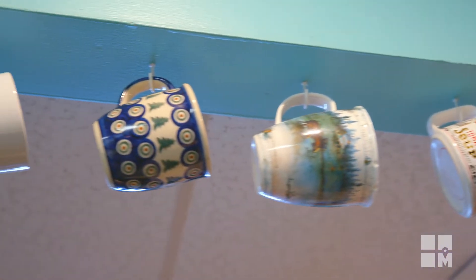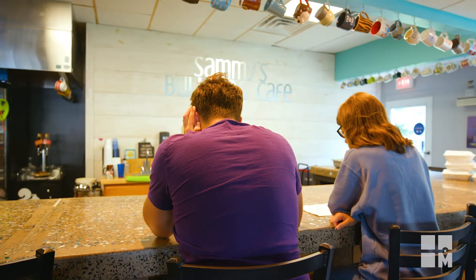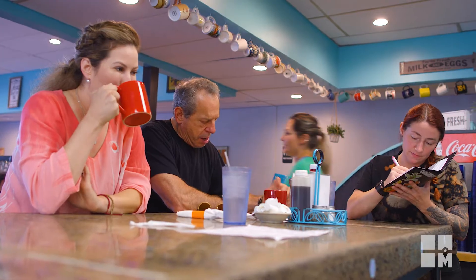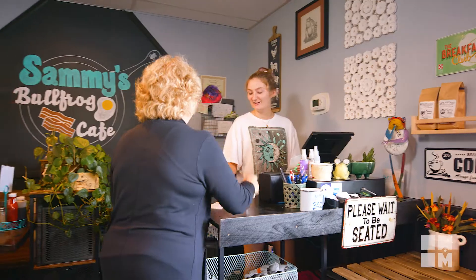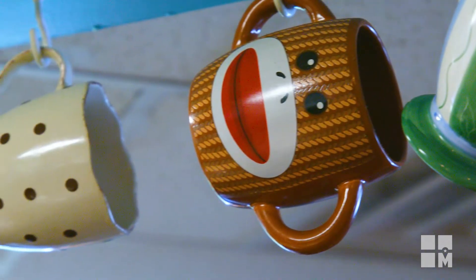You've got donated cups from customers from all over the place. When we first opened, we put up Facebook and social media posts saying we were accepting mug donations and plate donations. Sometimes people come in and they donated a cup a year ago and they'll come in and get their cup — and you know, it's good.